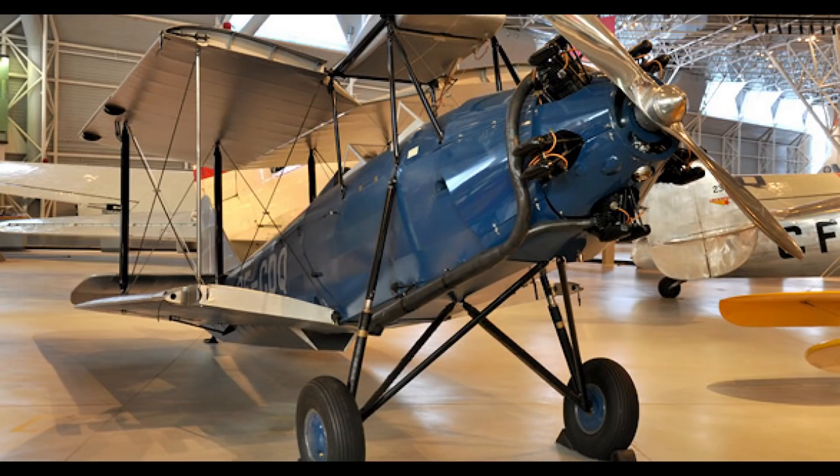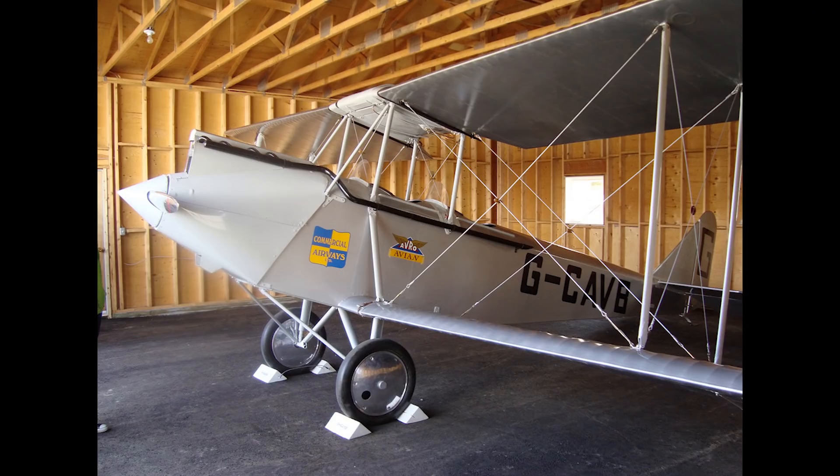Two airworthy Avians can also be found in Australia, and several other models are on display in the US, Canada, Britain, and Sweden. Though it was only a moderately successful light aircraft, the Avian certainly had an interesting life, and one that is often overshadowed by the more popular de Havilland Moth. So I hope you enjoyed today's video on this little plane, and I'll catch you all next time.